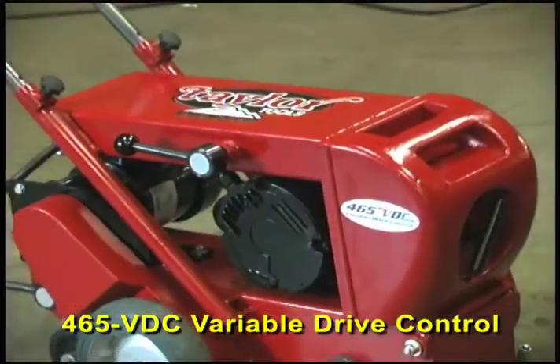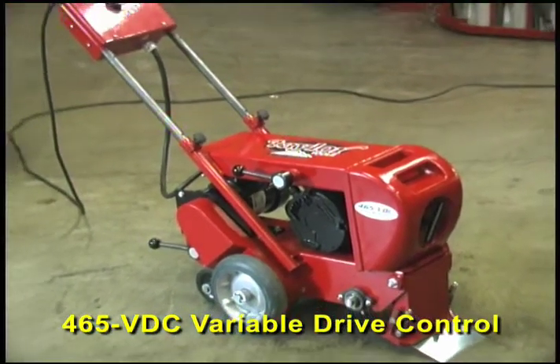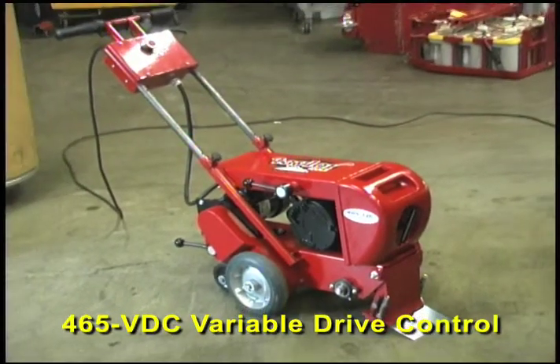With the new 465 VDC, you have all the control you could ask for at a price that's still a mere fraction of competitive self-propelled machines.